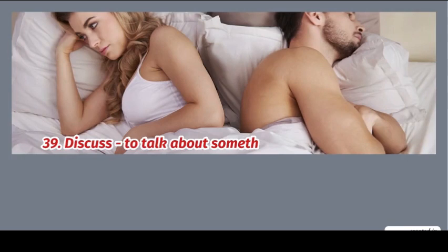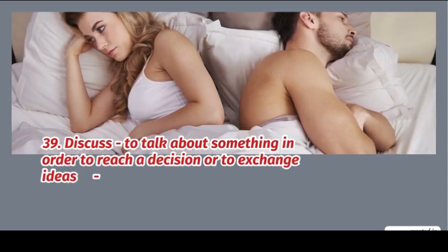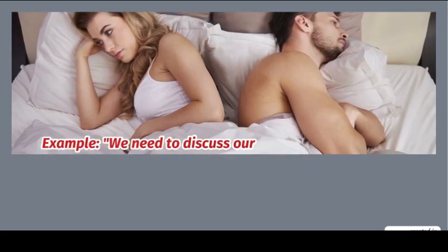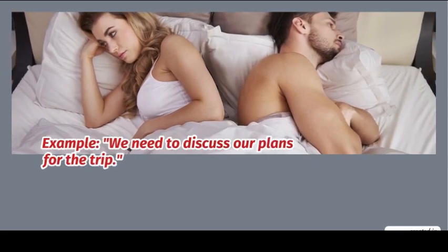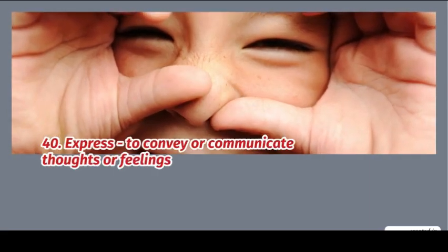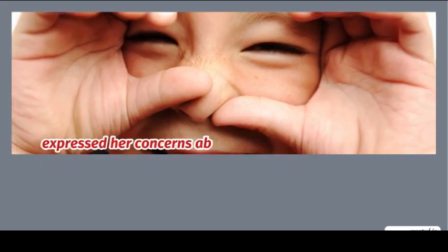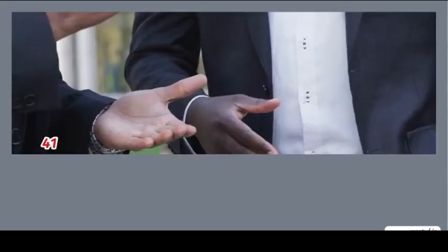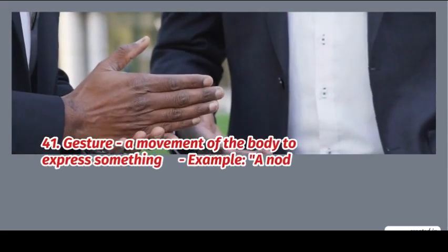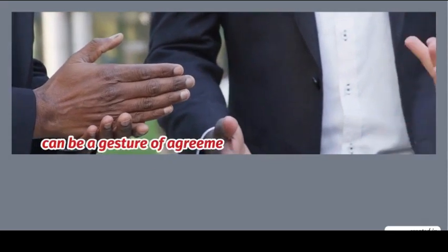39. Discuss: to talk about something in order to reach a decision or to exchange ideas. Example: we need to discuss our plans for the trip. 40. Express: to convey or communicate thoughts or feelings. Example: express your concerns about the new policy. 41. Gesture: a movement of the body to express something. Example: a nod can be a gesture of agreement.